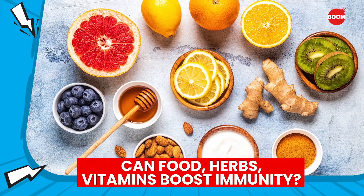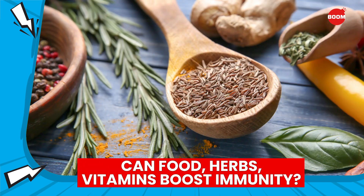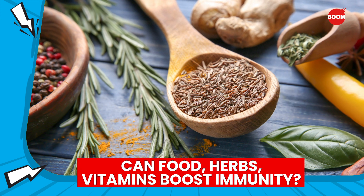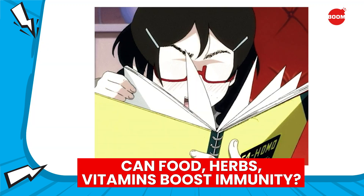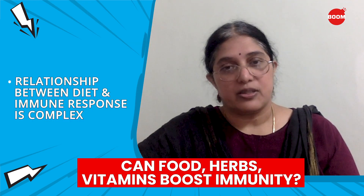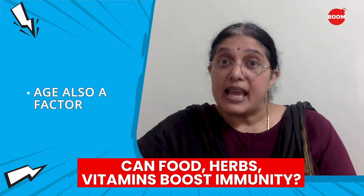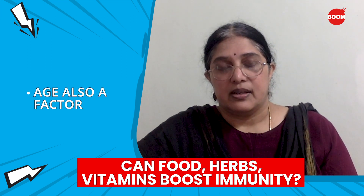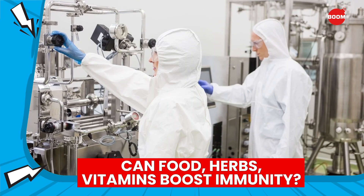Many people suggest that specific foods, herbs, or vitamin supplements can boost immunity. However, most of these claims are not supported by strong scientific evidence. From research done so far, we know that the relationship between diet and the immune response is complex. How this relationship changes with age is also not well understood. We need a lot more research with large randomized clinical trials to understand this.